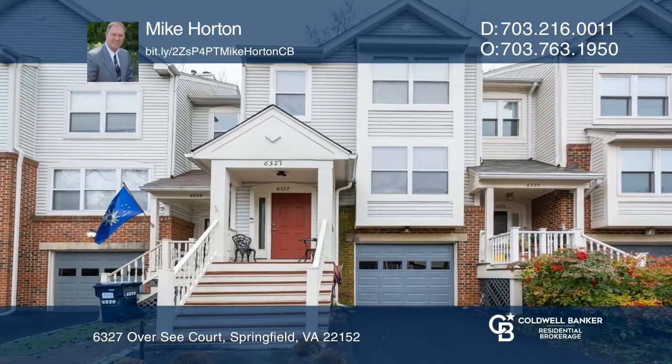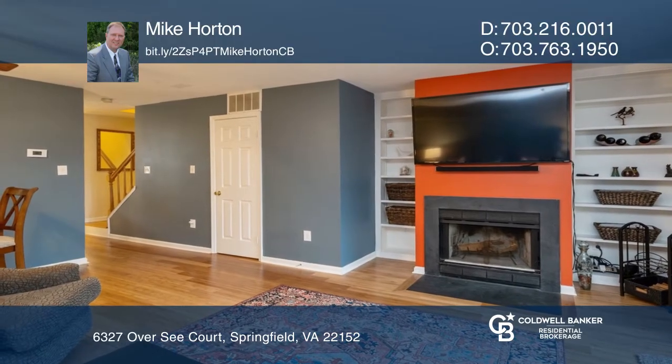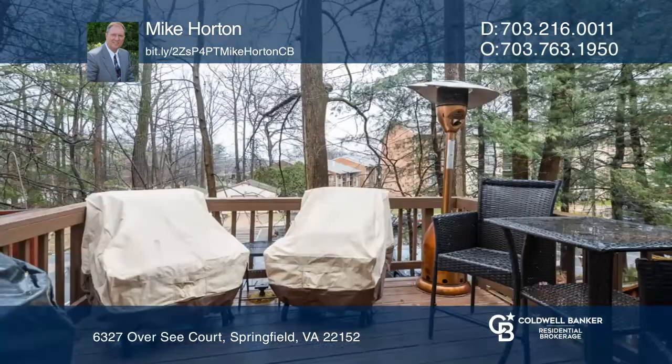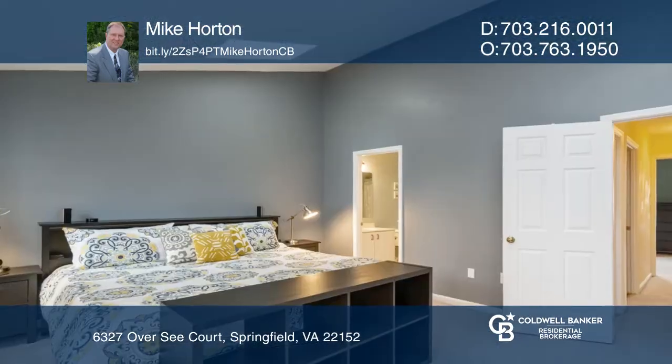This well-maintained home boasts several upgrades offering an open floor plan, bamboo hardwood floors on the main level, built-in bookcases, and a large updated kitchen. The fireside family room leads to the deck in the fenced backyard, perfect for entertaining.